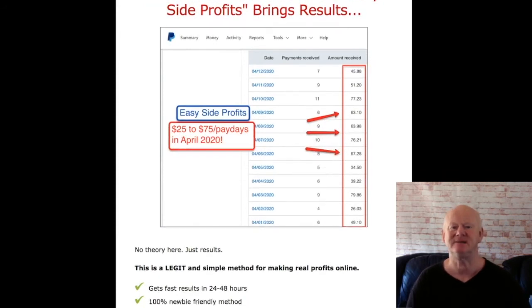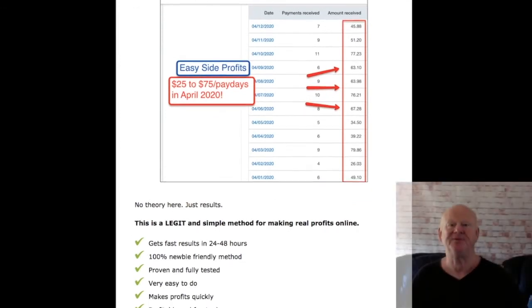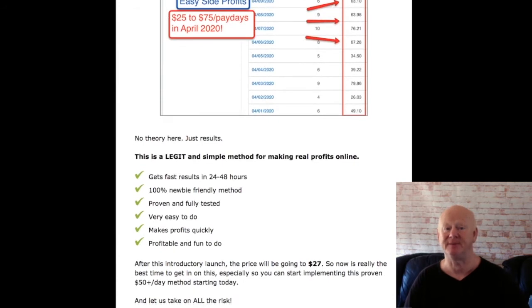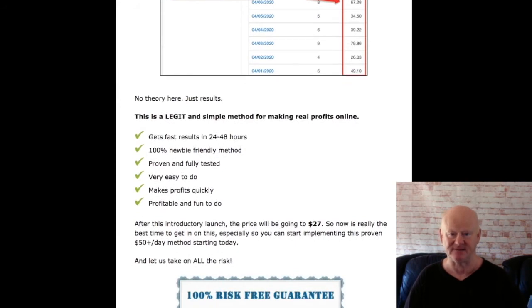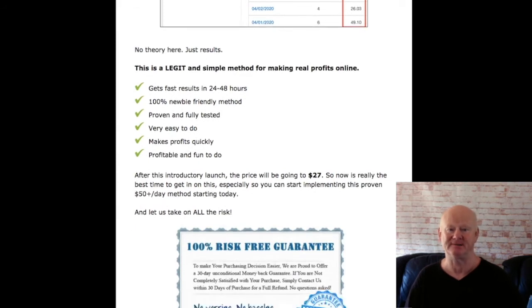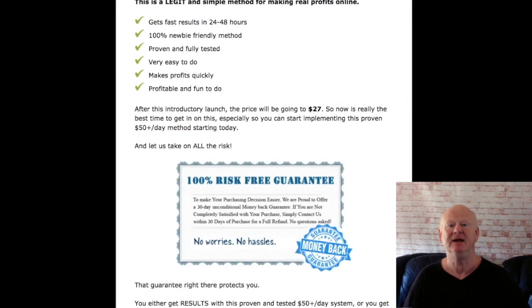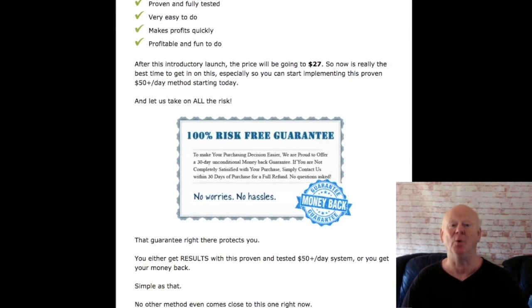One Time Offer 1 is the Easy Side Profits done-for-you package, priced at only $27. The all done-for-you package really does make it too easy, and at $27 it is a must-have. One Time Offer 2 is the Easy Side Profits list builder, priced at $17. Everybody knows that the easy money is in having a list to sell to. You will be finding out how to build a super powerful buyers list — your subscribers will be proven buyers, so you'll know they'll keep buying similar products. Just imagine clicking send on an email to your buyers list — the result is money in the bank, all for only $17.